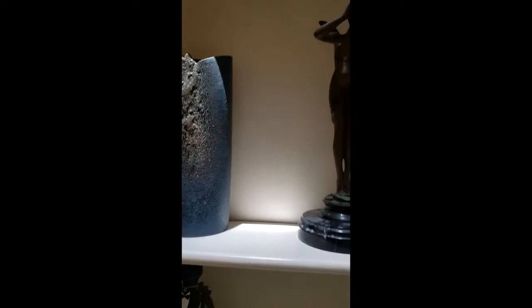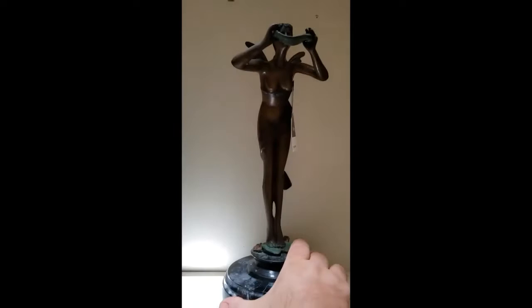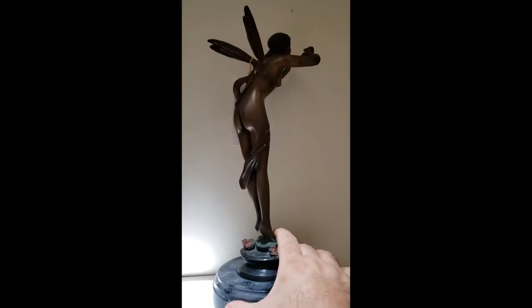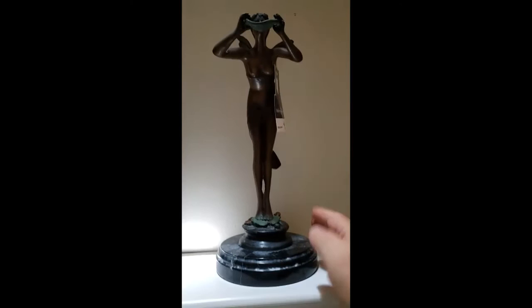On to another bronze. This is lot number 41. And this is a fairy or nymph or something of some kind, obviously. I'll just do a little slow turn around so you get a look at her. She's bronze and you can see by size — I have very large hands — about how big she is.